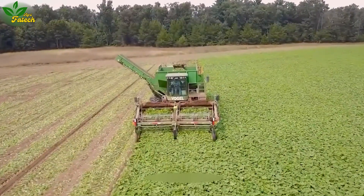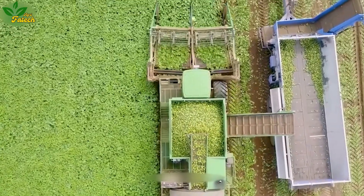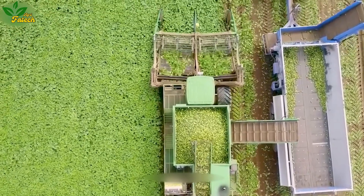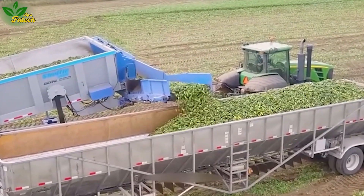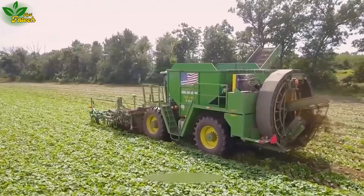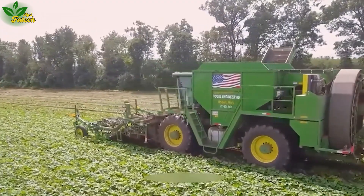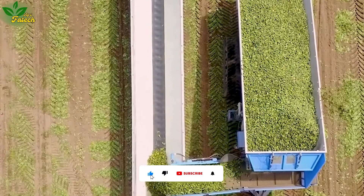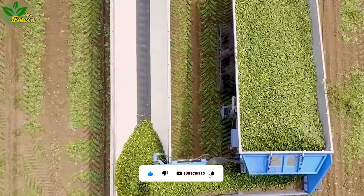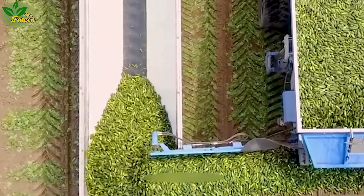Travel back to the year 1921 on a farm in central Wisconsin, where the Vogel Combine was born as a cucumber harvesting machine. Using a specialized sawtooth blade cutting system, the machine efficiently separates cucumbers from the stem. Subsequently, the cucumbers pass through conveyors for cleaning before being transported to the storage compartment via another conveyor.